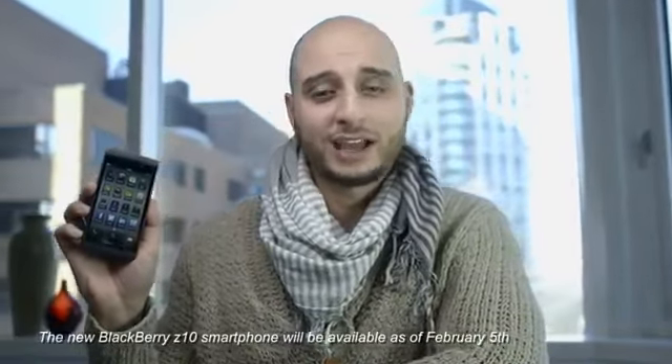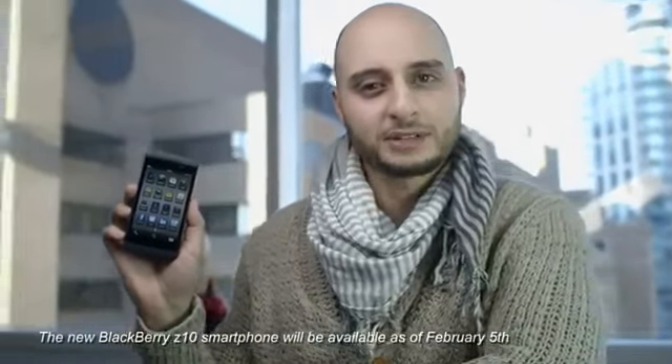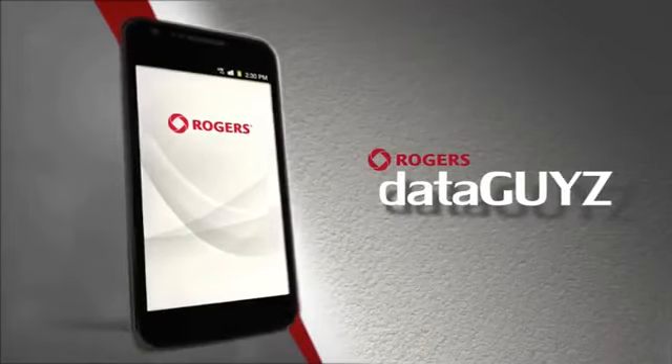The BlackBerry Z10 is available now in black and white at Rogers. For more information, visit rogers.com/blackberry. We'll see you soon.